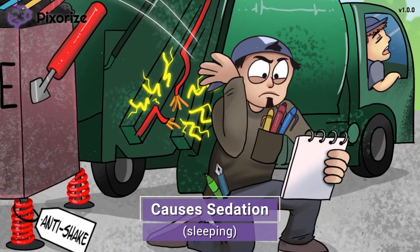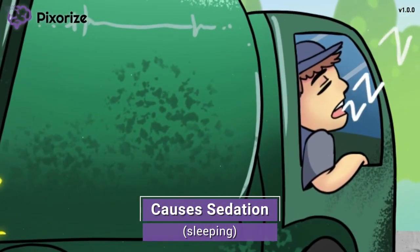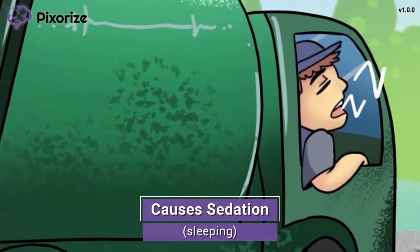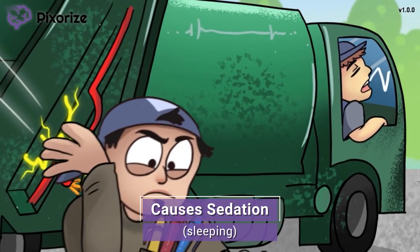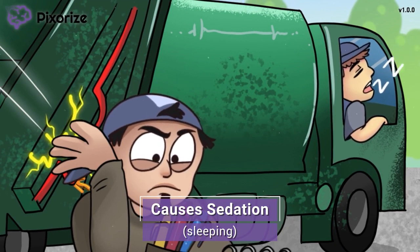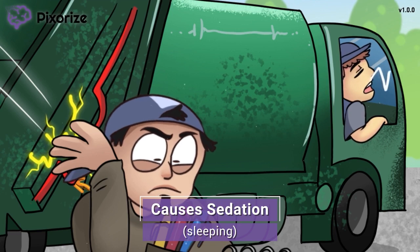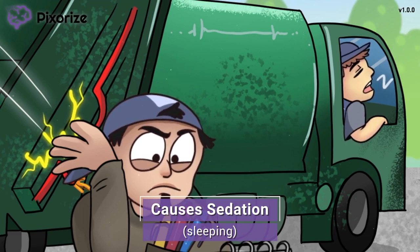The garbage man is taking so long to find a working pen and fix the sparking wire that his partner has fallen asleep right there in the garbage truck. The sleeping partner can help you remember that gabapentin can cause drowsiness and sedation. Like with all medications that cause drowsiness, you will want to warn the patient to avoid driving until they know how they are affected by gabapentin. You will also want to keep a close eye on your older patients because the sedative effects may place them at a higher risk for falls.